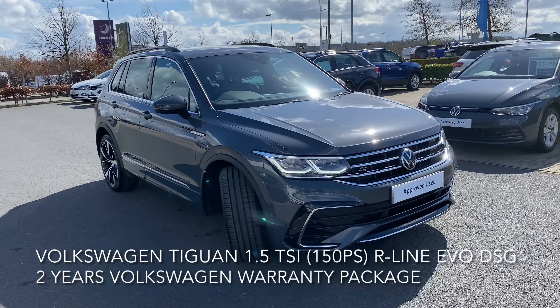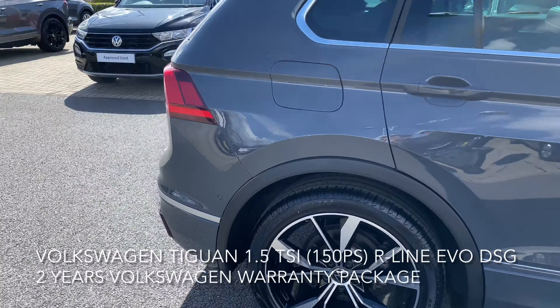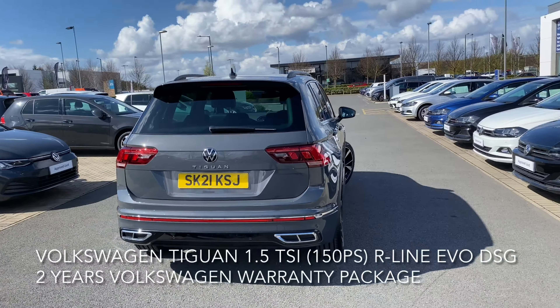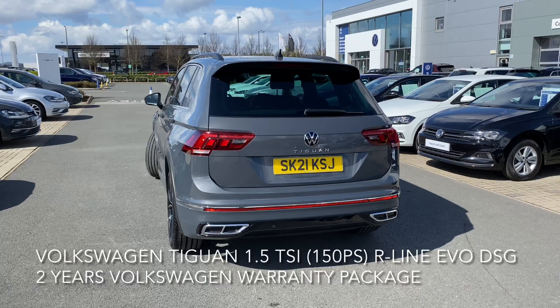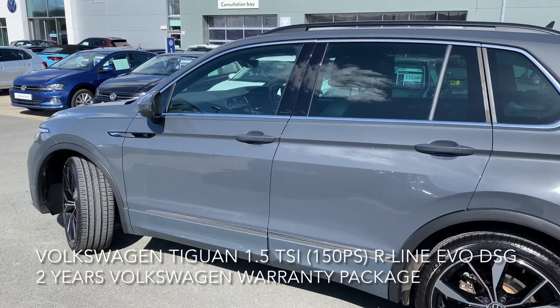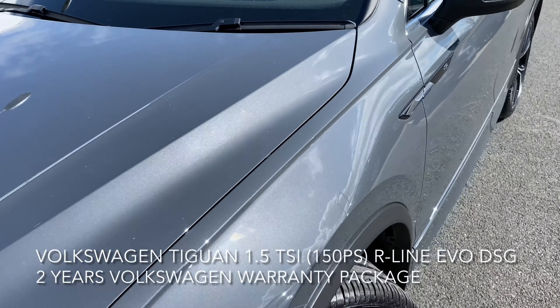Here we have the Volkswagen Tiguan. The car is a 1.5 litre TSI R-Line DSG 150ps. It's a beauty and it's got top spec including adaptive cruise control with front assist, a multi-function front-facing camera, black roof rails, and a dynamic road sign display.